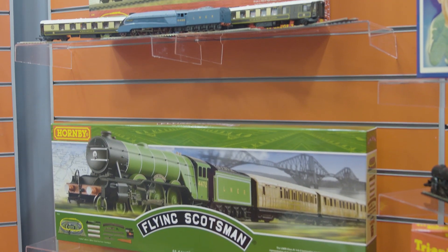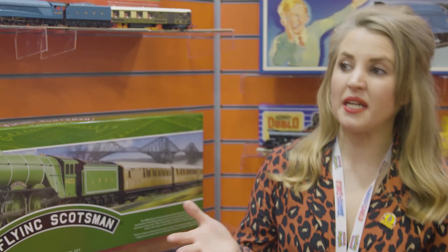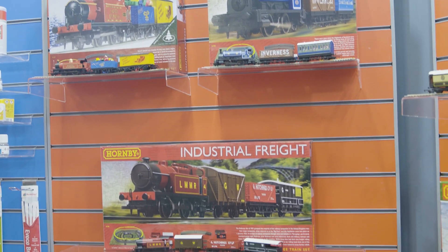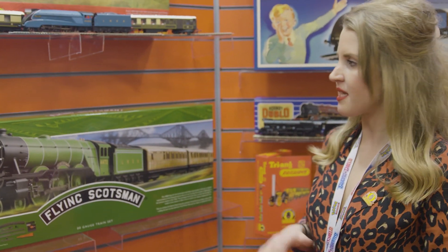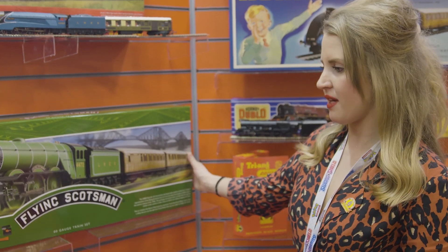This show is key for sets. A lot of our national customers are mainly interested in buying Hornby sets. We've got Santa's Express, the Violet Rambler, the Industrial Freight, all the way through to our new Flying Scotsman set, which has the new packaging. Contents are exactly the same, but it's got a nice feel — very bold and eye-catching.